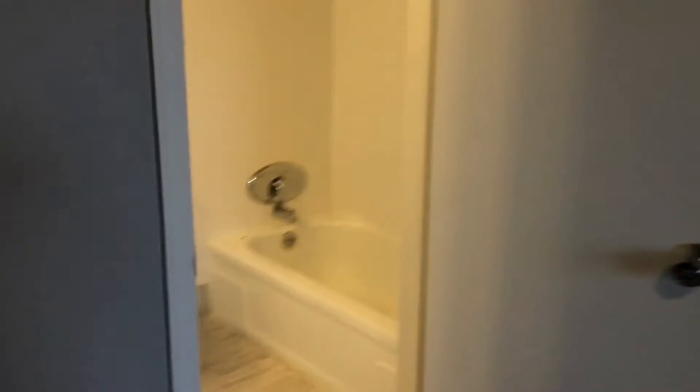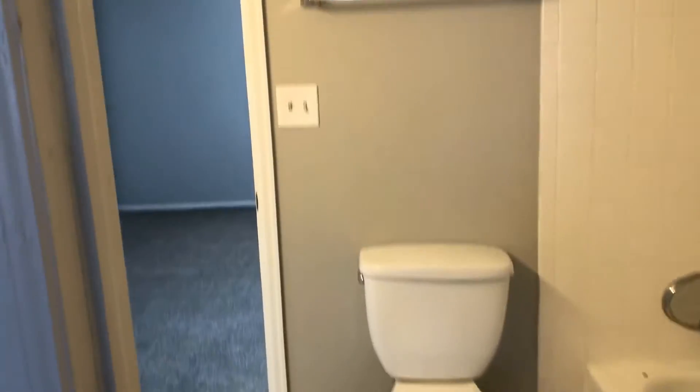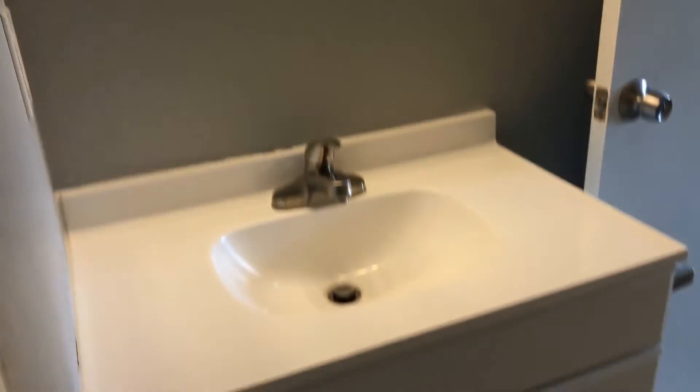We have our bathroom that connects the two bedrooms, with a new vanity and new tile floor.